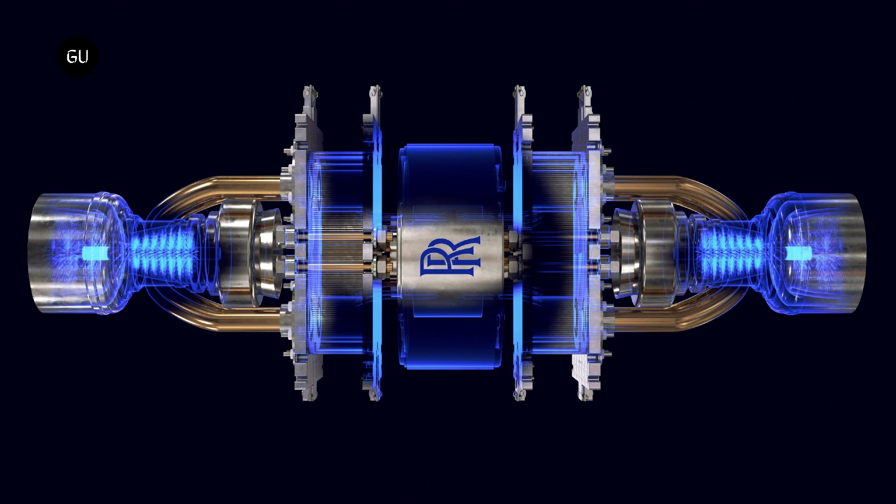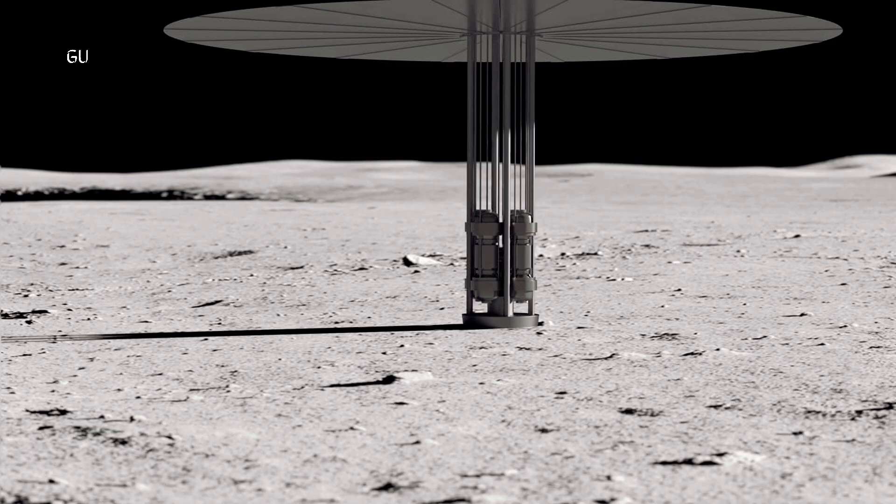Rolls-Royce has already been working on its micro-reactor program since last year under a UK Space Agency study contract worth £249,000. The goal now is to build an actual reactor that could one day provide a Moon base with the power needed for communications, life support, and science experiments, among other applications.